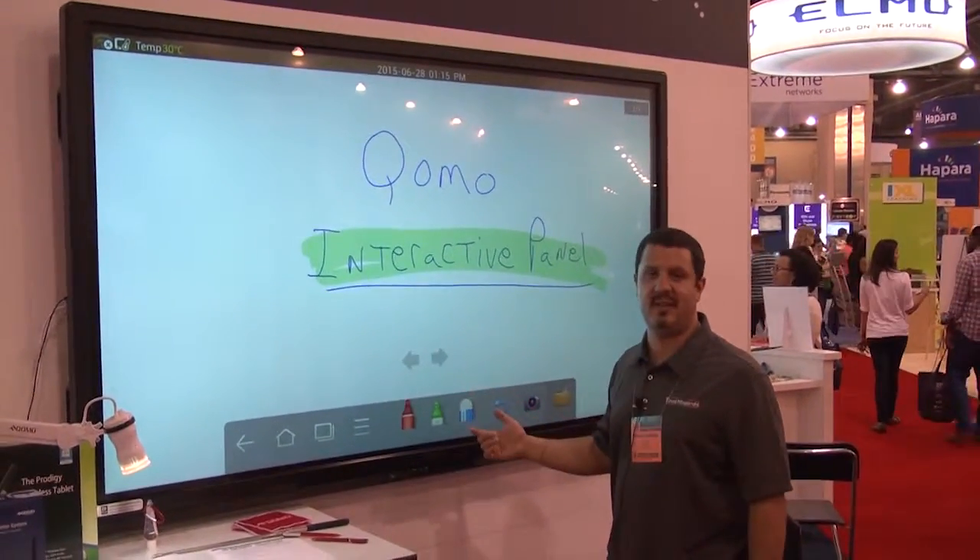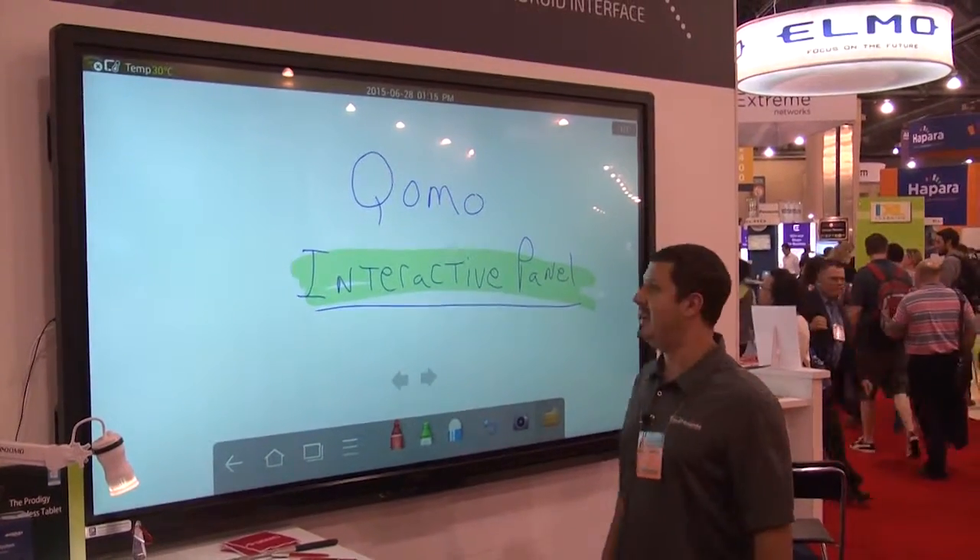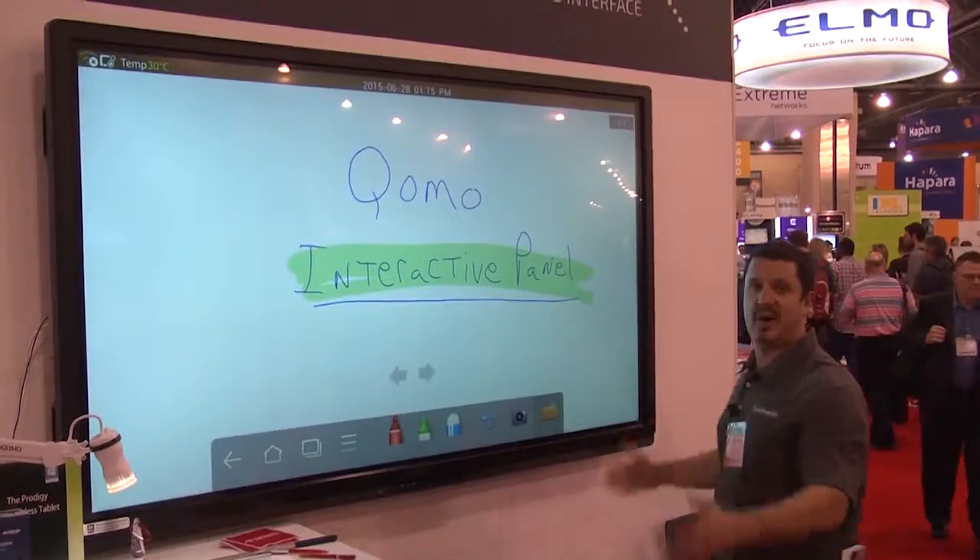Just taking notes, accessing Android apps. Plug in your computer and have full access to your PC. And it's huge — it's a great price.